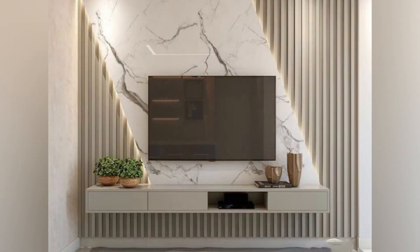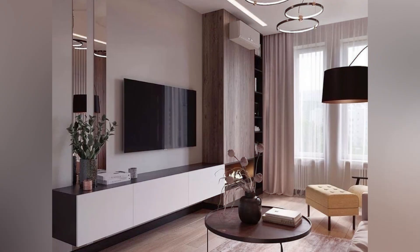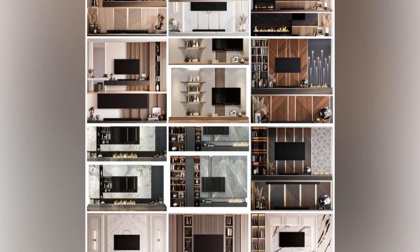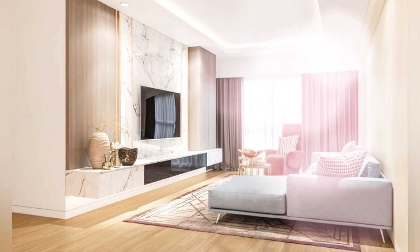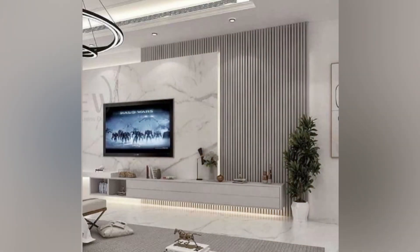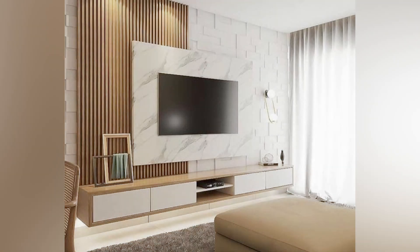Another popular option is the contemporary or modern style cabinet, which features a sleek and minimalist design. For those who prefer a rustic design, there are plenty of options available. These types add character and warmth to any space with their natural texture and imperfections. Entertainment centers are another popular choice for those seeking ample storage spaces while keeping things organized. This unit typically includes built-in shelves, drawers, and compartments perfect for storing all your media essentials.